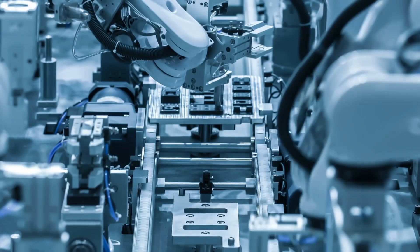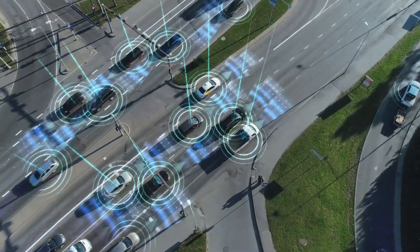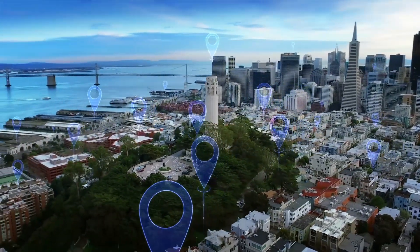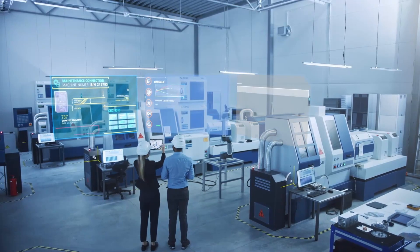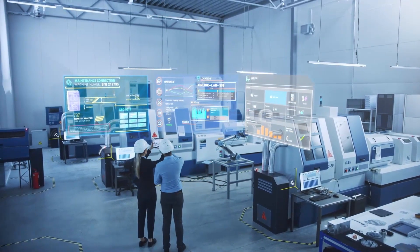IoT, industrial automation, machine learning, smart mobility, vehicle test fleets — these are just some of the many diverse usage scenarios for EDP. Individual edge devices or entire device groups from complex IoT environments can be seamlessly integrated into the portal.